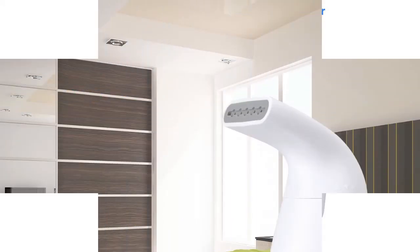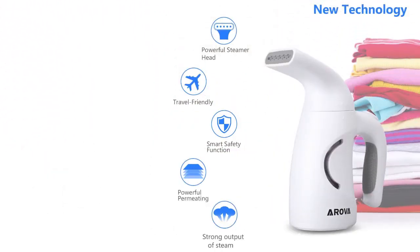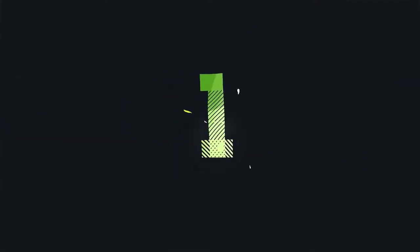The Rover handcrafted garment steamer offers first-rate safety features with amazing protection that cuts off power when the unit overheats or when there is a lack of water, ensuring extreme safety against accidental burns.